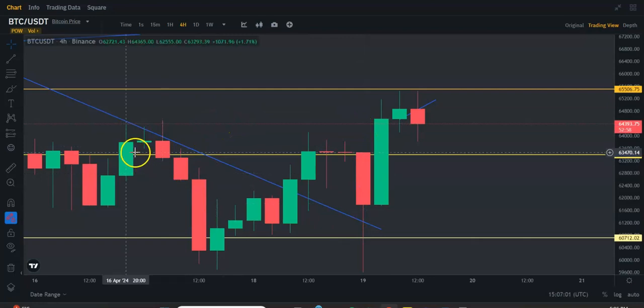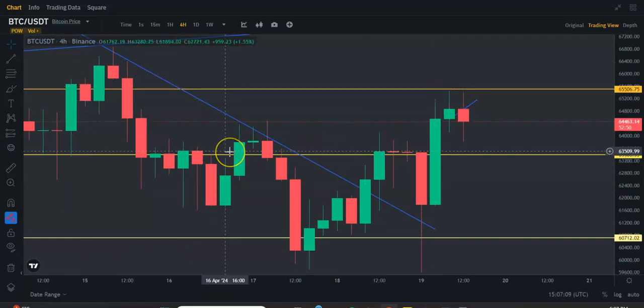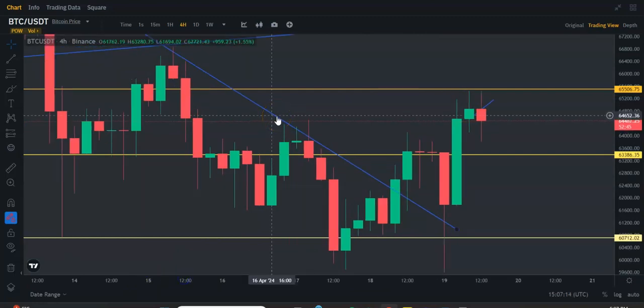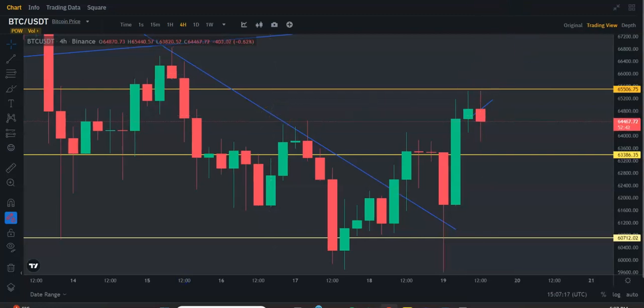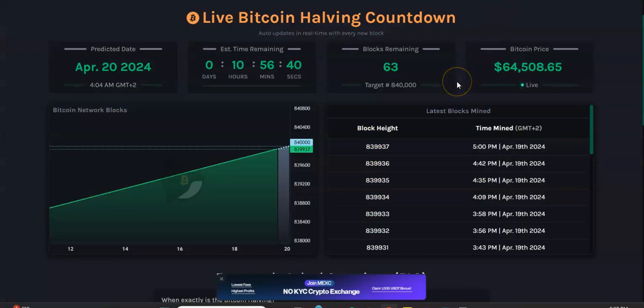That's what everything looks like with Bitcoin and BGB. Keep in mind, the Bitcoin halving is tonight — about 4 o'clock in the morning my time. There are only 63 blocks remaining, less than 11 hours. Don't expect Bitcoin to shoot up; it could even crash down a little bit. It might be a sell-the-news event for some people, and the whales may play off that. But don't panic.